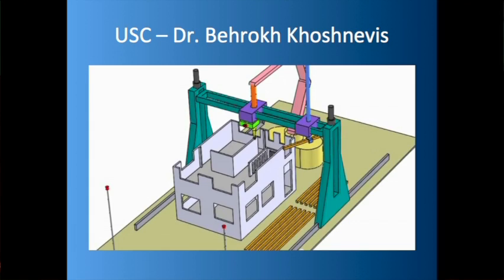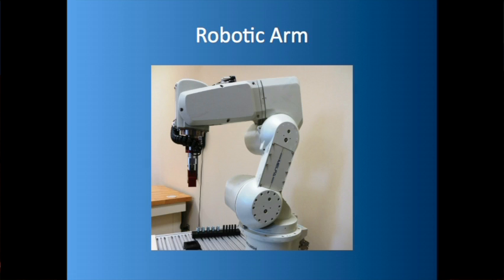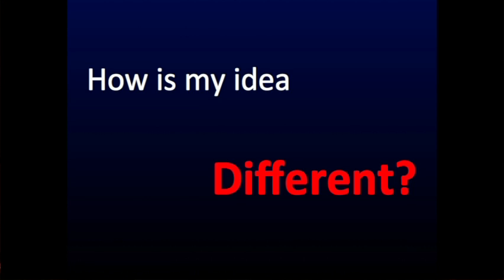Is anybody else doing anything with 3D printing buildings? At the University of Southern California, Dr. Khoshnevis has a Cartesian 3D printer — it's really fancy and very versatile, you can print all sorts of things with it, but it's got a drawback we'll look at later. MIT has building-scale 3D printing using a robotic arm, headed up by Drs. Oxman and Keating. So how is my idea different?